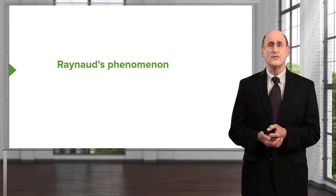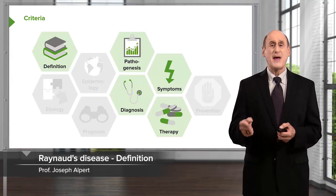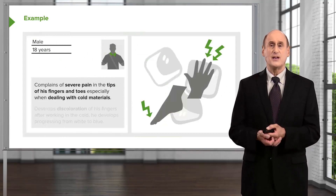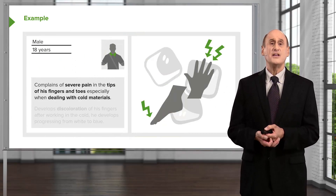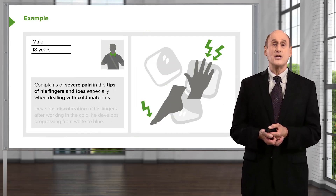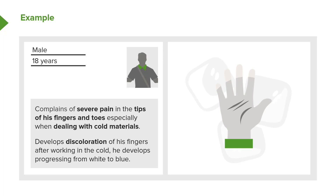Let's talk about Raynaud's phenomenon because it's a related condition in which there is spasm in the artery. We'll start with a case, as we often do. Here's an 18-year-old man who complains of severe pain in the tips of his fingers and toes, especially when dealing with cold materials — similar to what is seen in Buerger's patients.